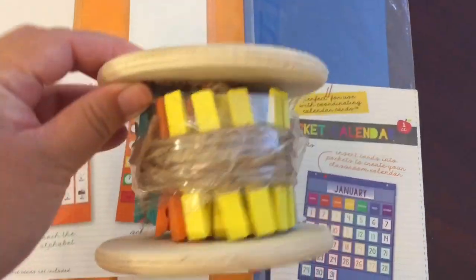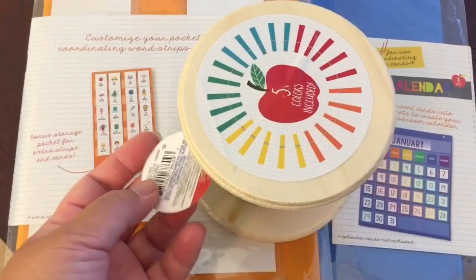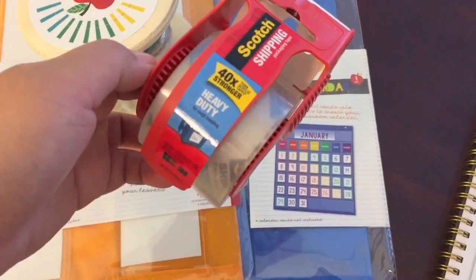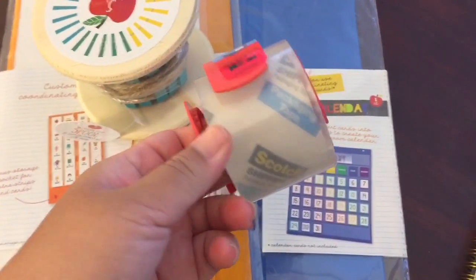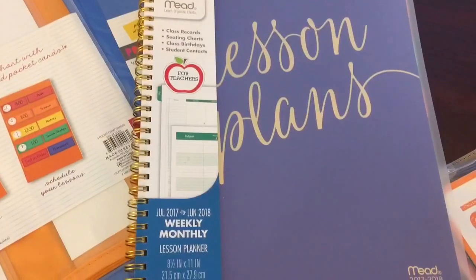I also bought this full of twine and paper clips and it's $3. I'm not sure what I'm going to do with it yet — if you guys have any ideas, please let me know in the comment section below. I also like to use Scotch heavy duty tape. Teachers out there, you know this is the poor teacher's way of laminating things, so I use this a lot in my classroom for nameplates and things like that.